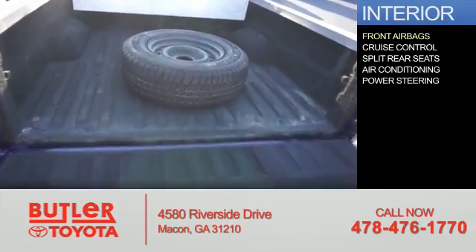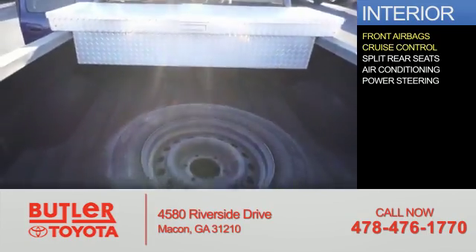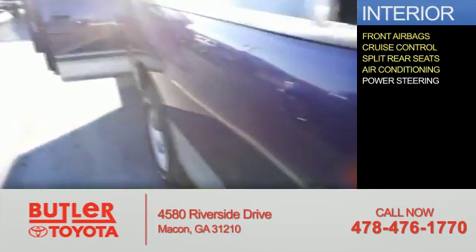Inside you'll find front airbags, cruise control, split rear seats, air conditioning, and power steering.